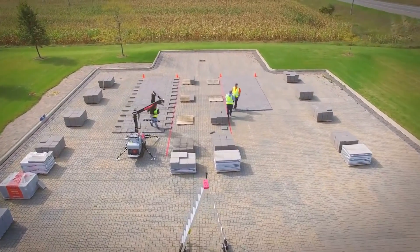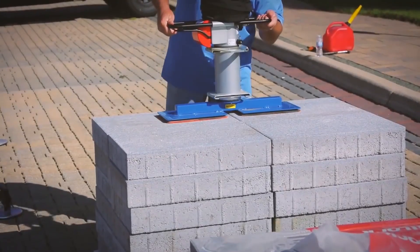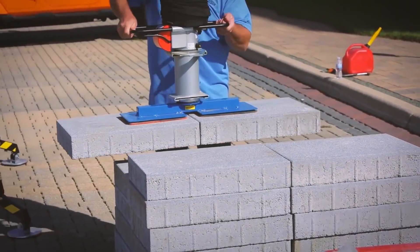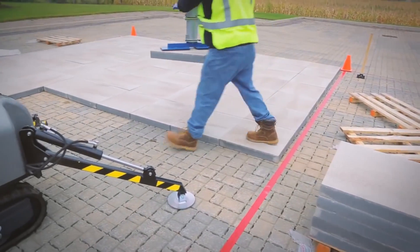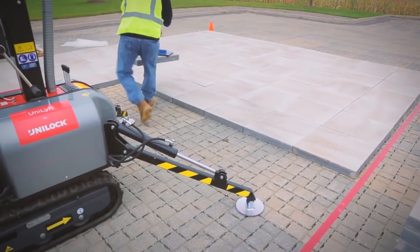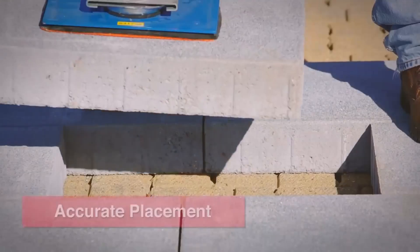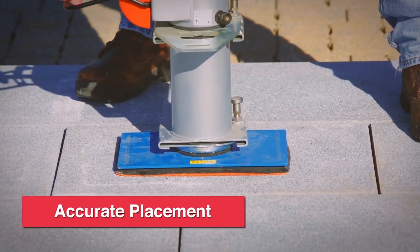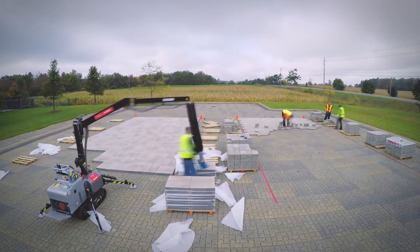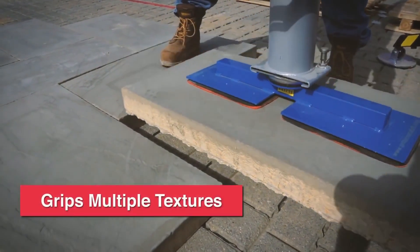All the operator has to do is place the suction pads over the slab and then press the lever. After that, the device bears the entire weight of the product. The person can easily handle the lifting mechanism. Most of the work is done from a comfortable standing position, so you do not have to lean over bearing a load in your hands. The maximum weight of the slab is 140 kilograms, and the moving speed of the equipment is 3.5 kilometers per hour.